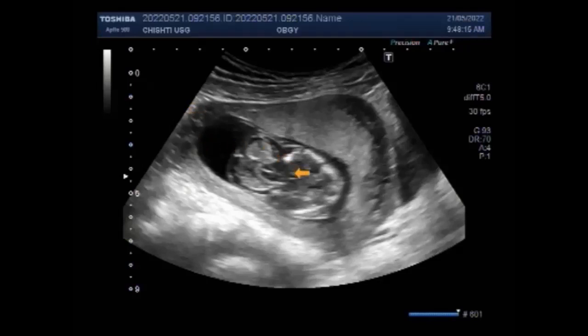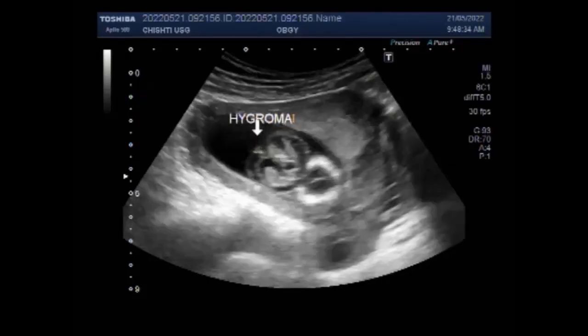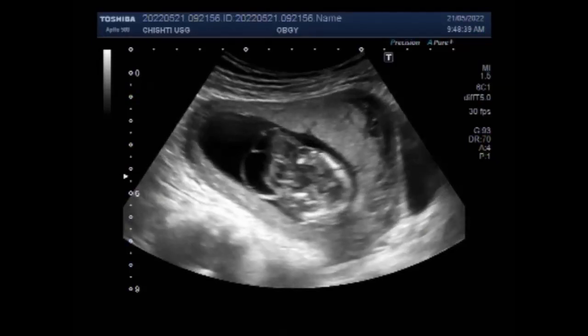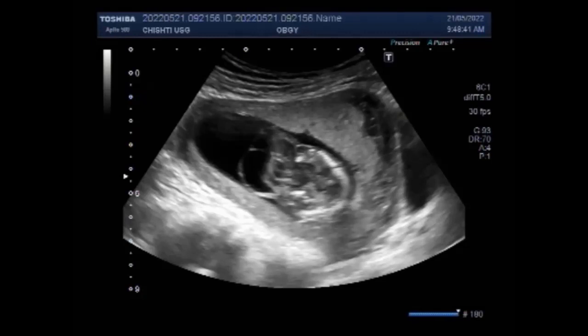Cystic hygromas are benign tumours that appear as a fluid-filled sac, often forming on a newborn's neck. The cysts form because of lymphatic system blockage, which causes fluid to build up under the skin. The cysts can be life-threatening and can lead to miscarriage or stillbirths. This cystic hygroma measures about 3 cm in diameter.